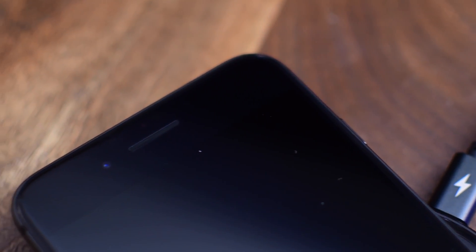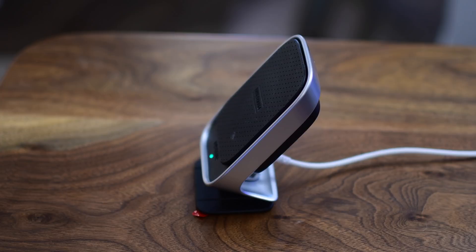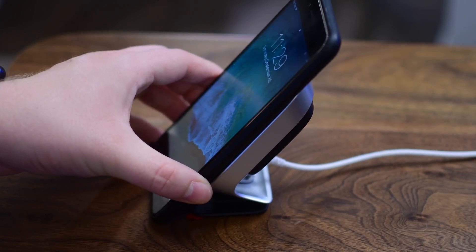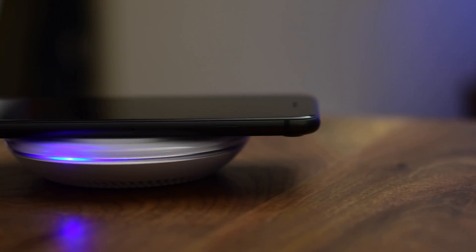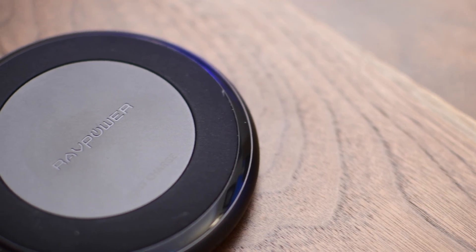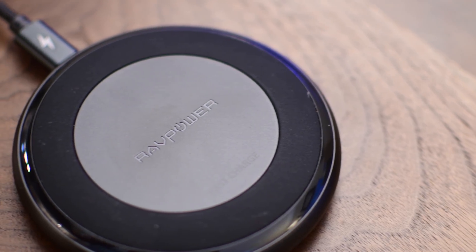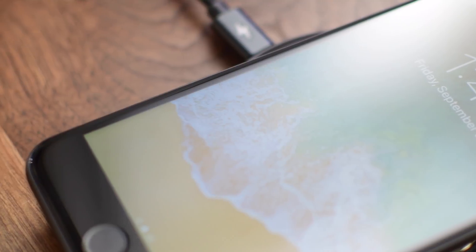On top of that, the charging speeds are also a bit slower than wired charging — actually quite a bit slower. At launch, the iPhone 8 and iPhone X only support 5 watts of power through wireless charging. Qi can support up to 15 watts, and there are a few chargers that already support that 15 watts, but the iPhone is not one of them. Soon, Apple will release a software update that will enable 7.5 watts of power, but that's still not as much as you can get from wired charging, especially when the new iPhones support fast charge, which is even better.